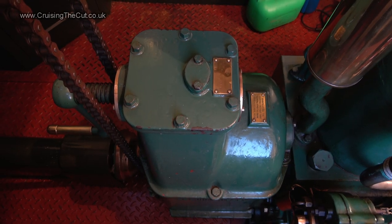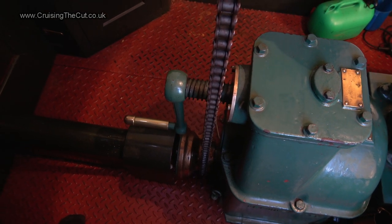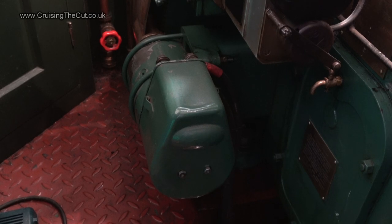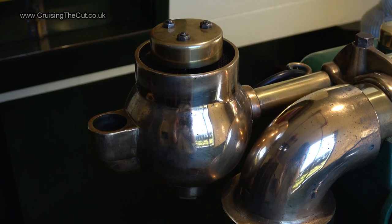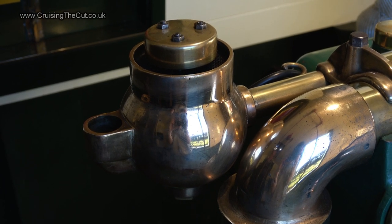On my boat, starting the engine is as simple as turning the key, waiting 10 seconds, and then it fires into life. With this engine it's a little bit more complicated. You can, should you so wish, hand crank the engine to start it using that handle on the gearbox, but there is a more modern electric starter motor. That's not what's unusual though — a carburettor on a diesel engine, now that's not normal.